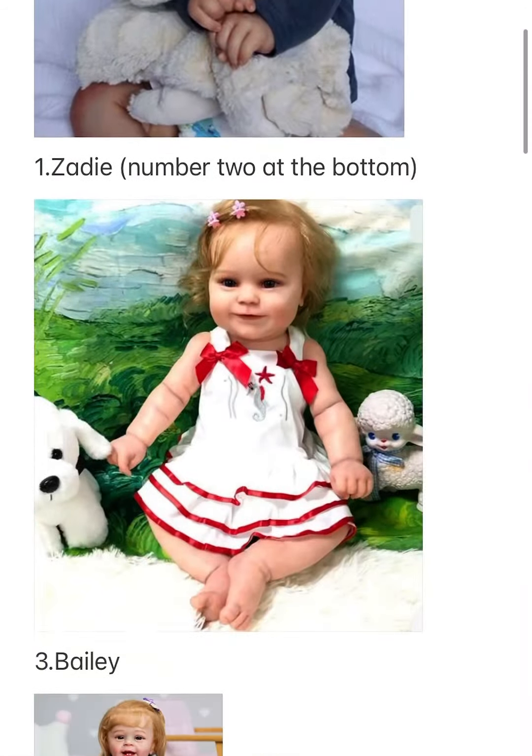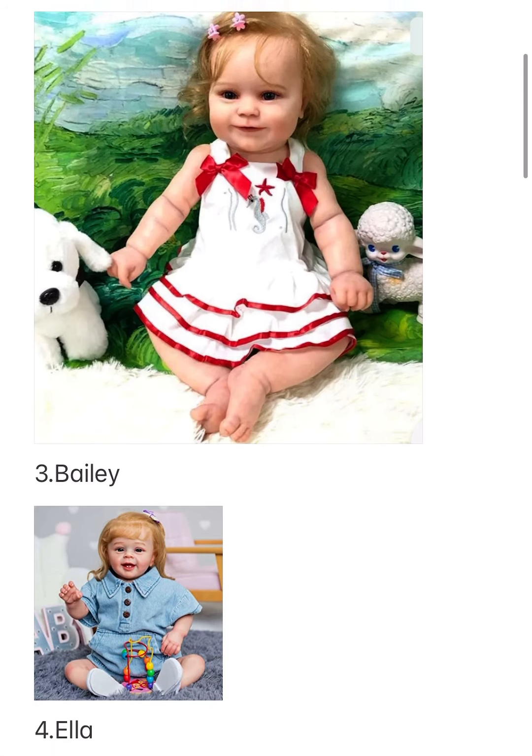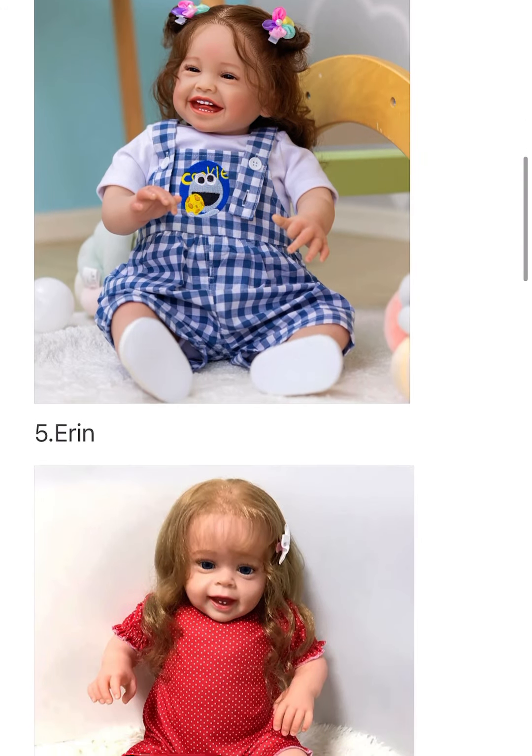Number three is Bailey, and she's technically Ellie, which is the reborn version of the newborns I have, but she has a full silicone body. You can sort of see that at the top of her dress where her neck connects to her body — it's plastic silicone, not cloth.